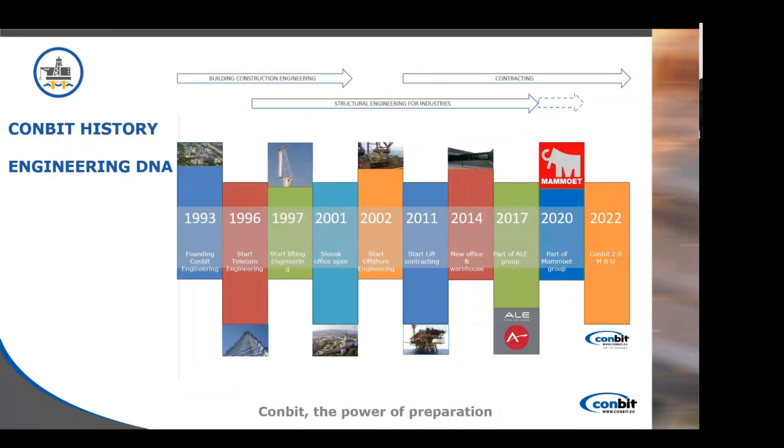About Combit's history: Combit has engineering in its DNA. Founded in 1993 in Eindhoven, Combit started as an engineering company in the telecom industry. Later in 2002 we started entering the offshore market with engineering projects only, and later in 2011 we started becoming the lifting contractor that Combit is today, executing offshore projects as well.